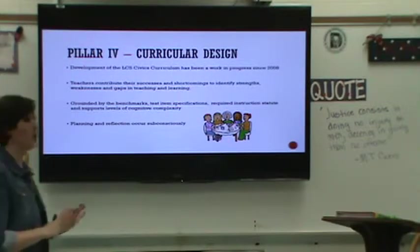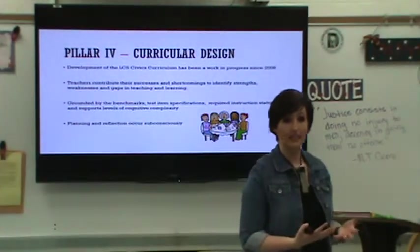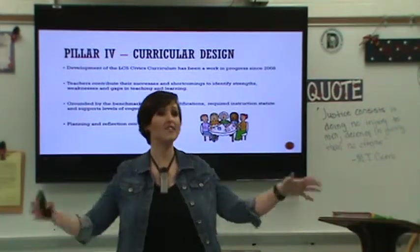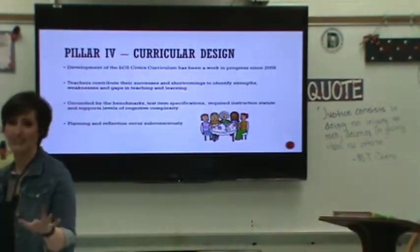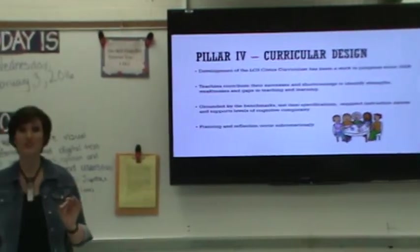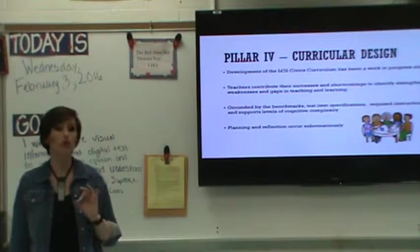Our curricular design has been a continuous work in progress for the last eight years and will continue to be, because as new research-based approaches are identified and as goals and objectives from the district are pushed down, we continue to plan and reflect. We know we have this looming assessment component, but what we can do is change the ways in which we instruct our students to meet their needs, improve our own instruction, and increase student achievement. Within our curricular design, we take into account learning modalities and abilities of our students, our benchmarks, state statutes, and other required instruction components, and we use a reflective and collaborative approach to planning — which is exactly what Marzano, Dean, and Hoy say is critical when improving instructional practices.